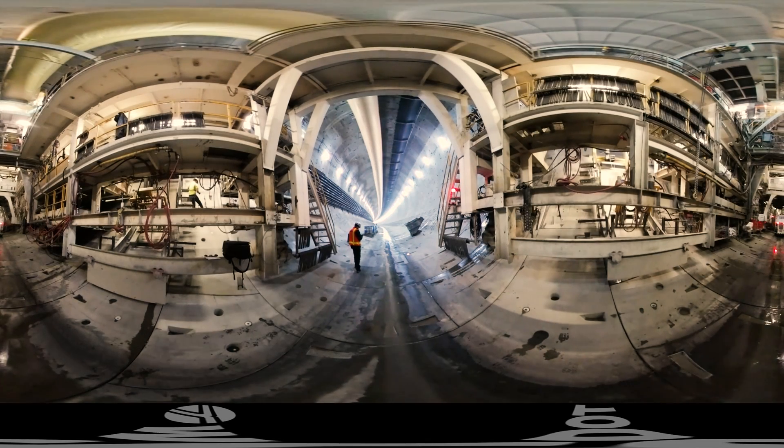We just walked more than 300 feet back. We're at the tail end of Bertha — what you're looking at is just a complex machine made up of many moving parts.